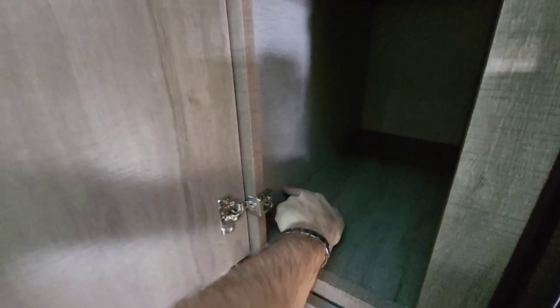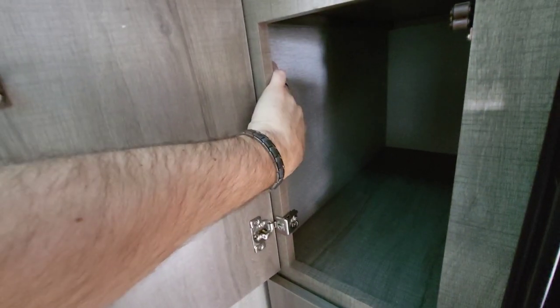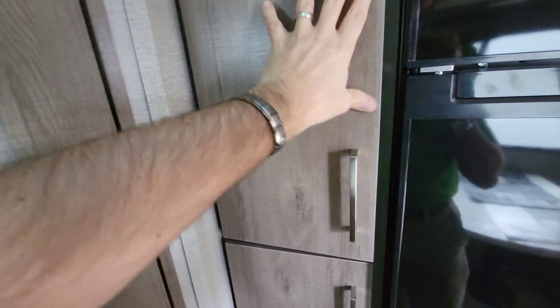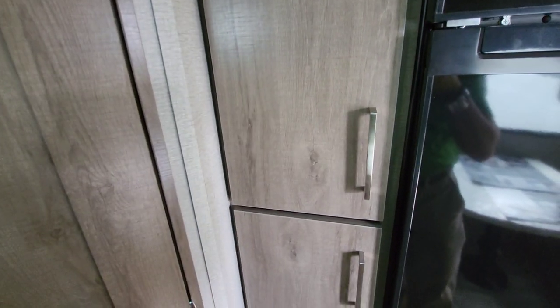Please notice how well everything is finished off. The seams on corners like this — that's what's going to tell you the craftsmanship level and the attention to detail they're really trying to fit.